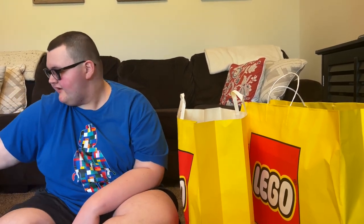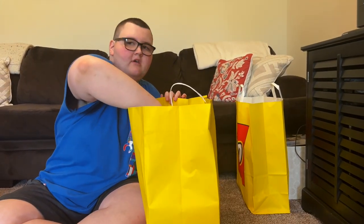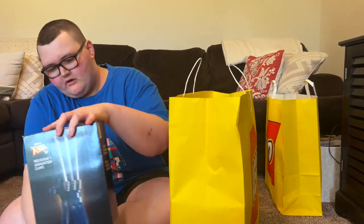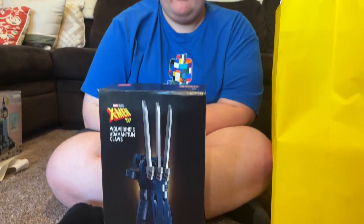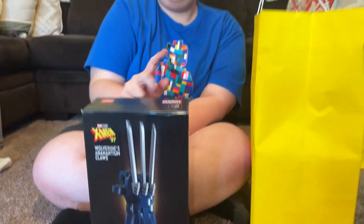We'll do the big one last and show the free things at the end. This set released August 1st - he just didn't get it then, he had to choose. It's Wolverine's Claw, the X-Men from 1997. He already has a few of those gauntlet-style sets - the Infinity Gauntlet and the Nano Gauntlet. He wanted this one last month but couldn't get it then.